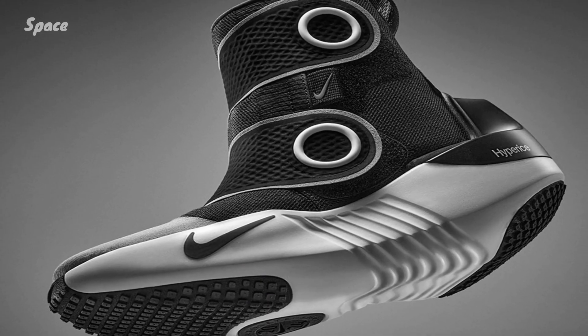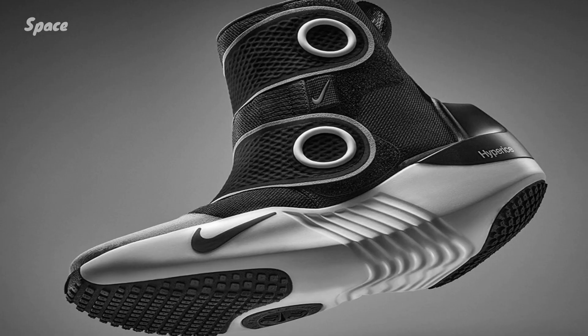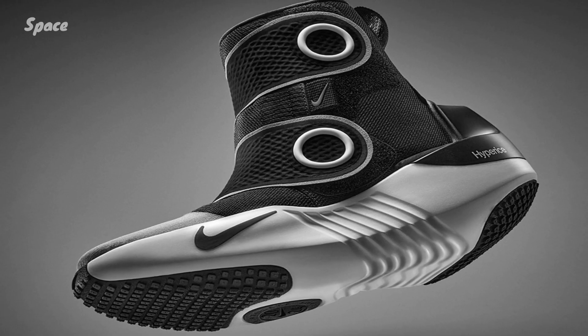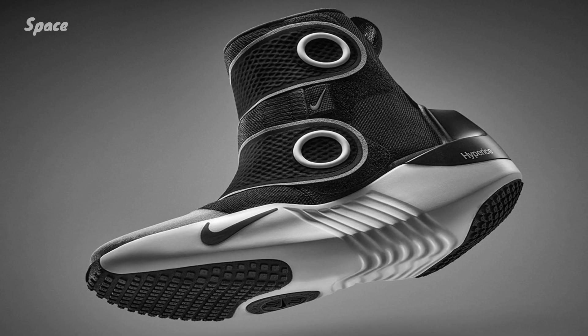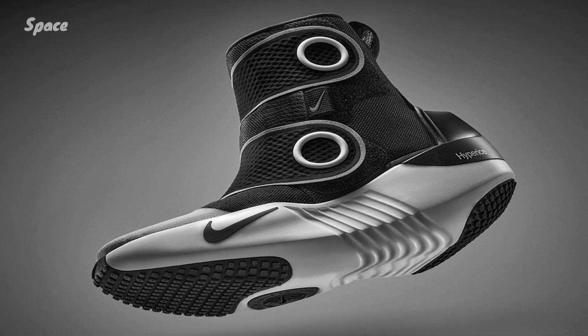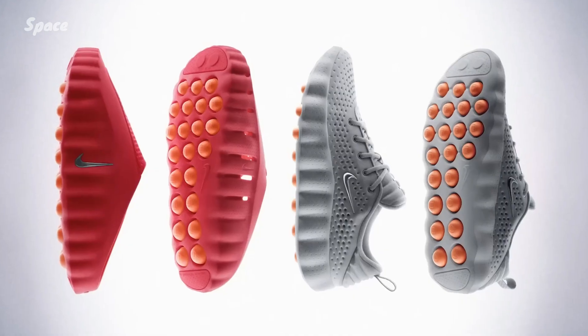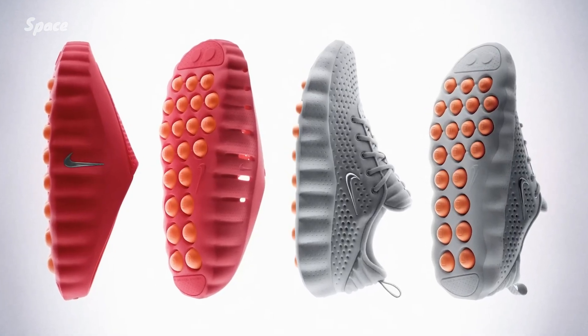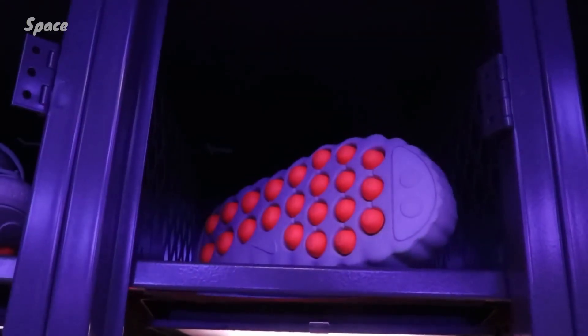Project Amplify doesn't replace your legs' ability to walk or run, but rather makes going further and faster easier. Nike compares the experience to an e-bike, which typically doesn't eliminate the need for pedalling, but instead augments your pedals with power from an electric motor. Nike says Project Amplify makes walking or running uphill feel like moving on flat ground, and in the case of some people who tested it, turned a 12-minute mile into a 10-minute mile.